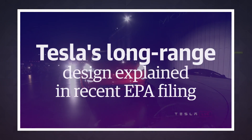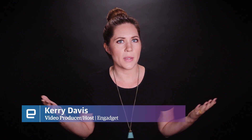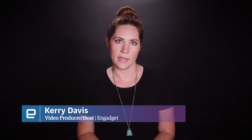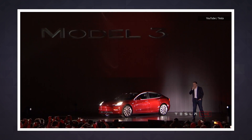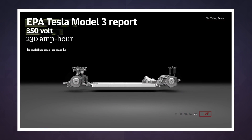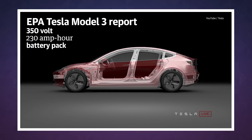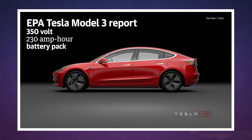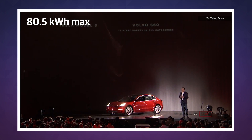Elon Musk already put us on notice that Tesla could not fit a 100-kilowatt battery into the Model 3, but we didn't know exactly what then made the cut. The Environmental Protection Agency does have to report with official filings exactly what it's accepted, and we all know a good bit more now. The all-electric sedan has a 350-volt, 230-amp-hour battery pack, which gives the whole thing 80.5 kWh of max capacity.